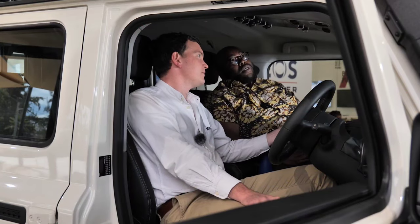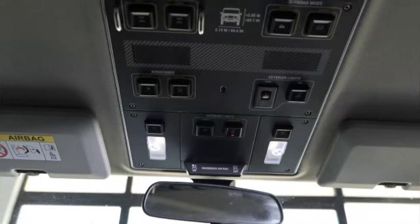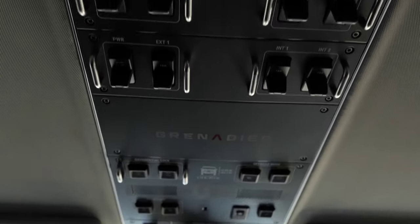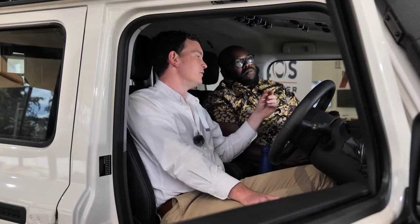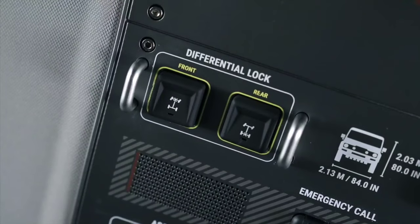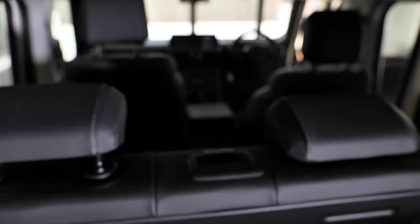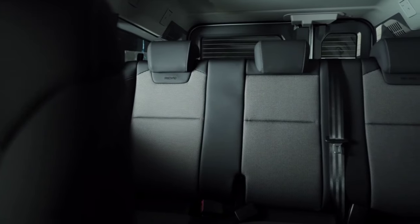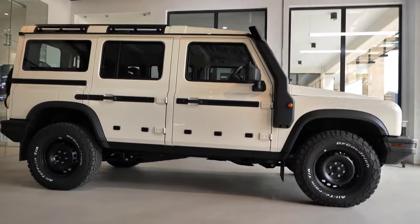Moving up, our off-road and specialist controls are found in the roof console. We'll talk about exactly what they do in another episode, but the idea is to move the specialist controls into the roof, which declutters the dashboard. It's clearly a comfortable SUV that's really tough, and anybody looking for a premium vehicle will probably find it in this particular vehicle.